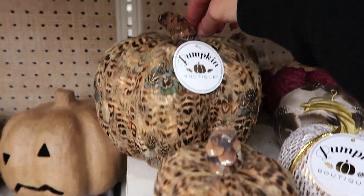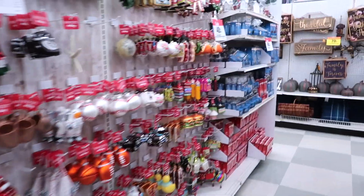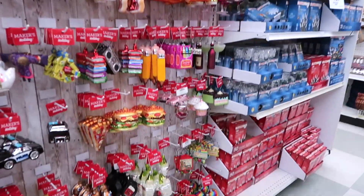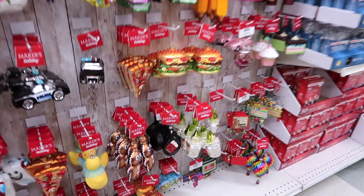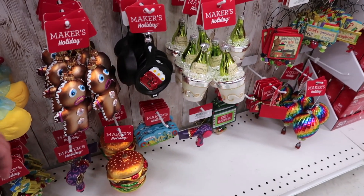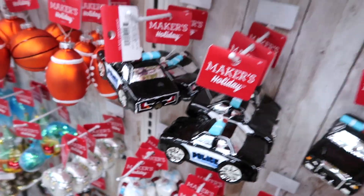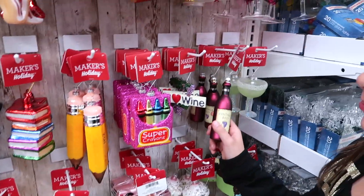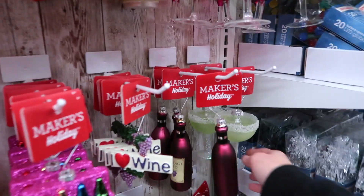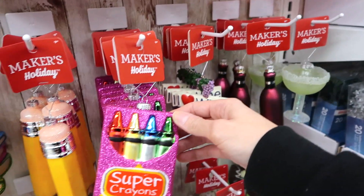It says pumpkin boutique. So here are some ornaments — we're going to see if there's any squishy ornaments. Oh my gosh, I have a pineapple! They had this one at Hobby Lobby. That big burger. There's some champagne or some pizza. Bernie would love this. Police car. Some wine. Oh, I like this. That's fancy.